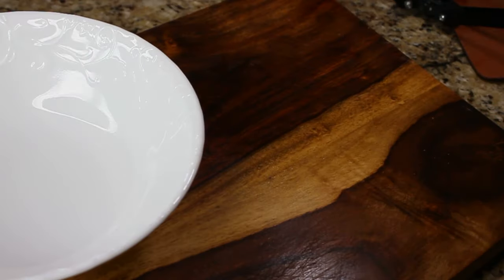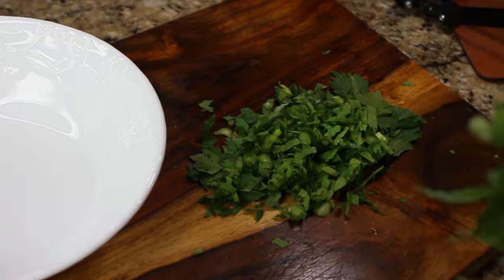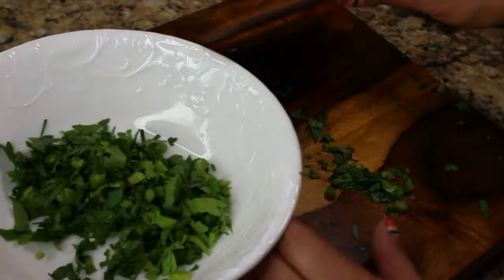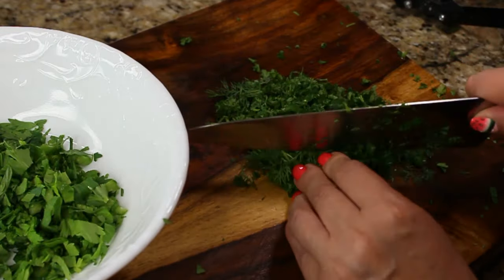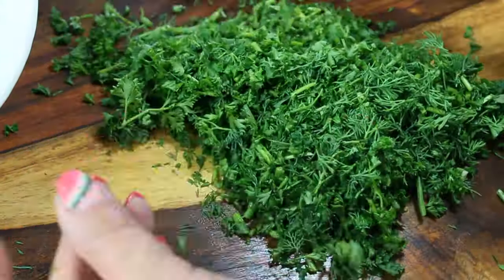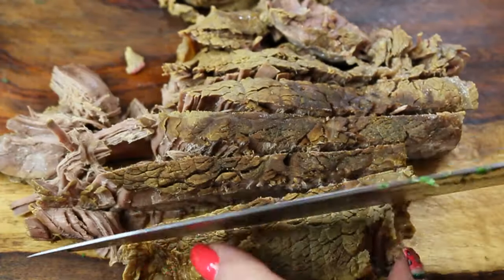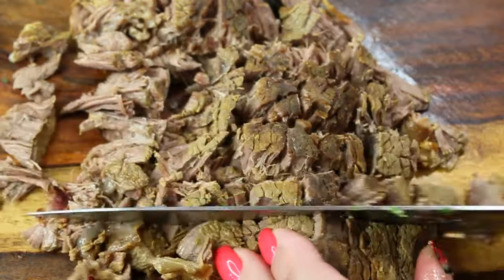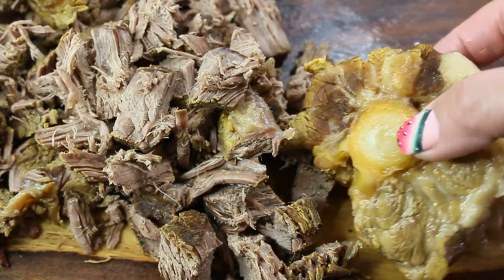Now drop the beet greens into the soup. Chop all the fresh herbs for later — the celery greens finely chopped, one bunch of fresh parsley, and one bunch of fresh dill. You can add or subtract whatever herbs you like, but these go in at the very end. Our meats from the beef stock are cool enough to handle. For the borscht I'll use only the sirloin, sliced into little cubes. The rest of the meat you can snack on or discard — it's already served its purpose of flavoring the stock.